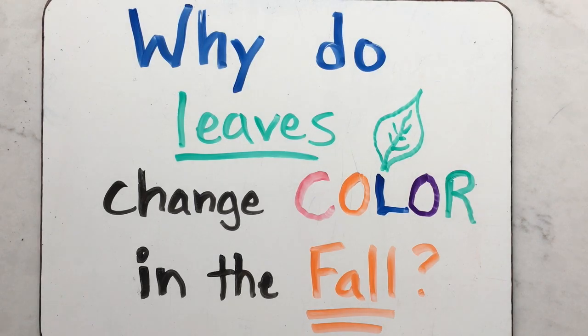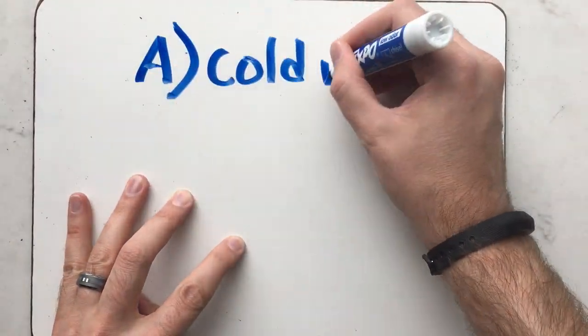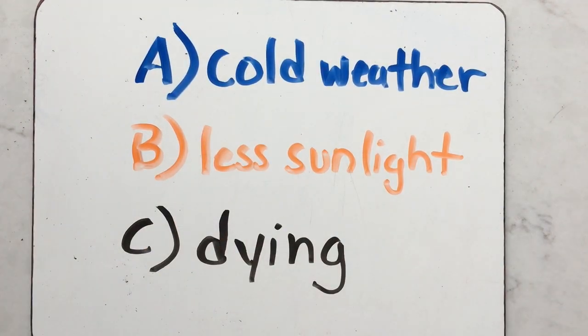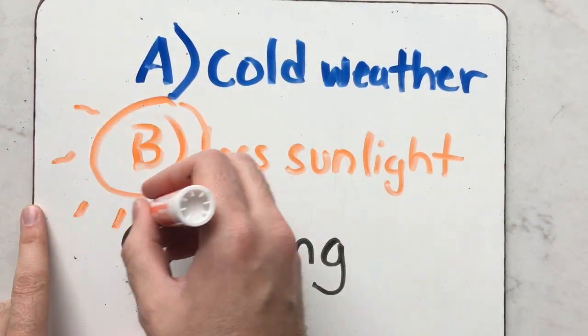Have you ever wondered why leaves change color in the fall? Is it due to the cold weather, less sunlight, or are the trees dying? The correct answer is due to less sunlight from increasingly shorter days.